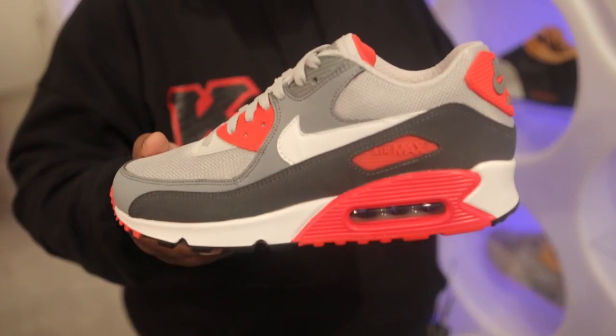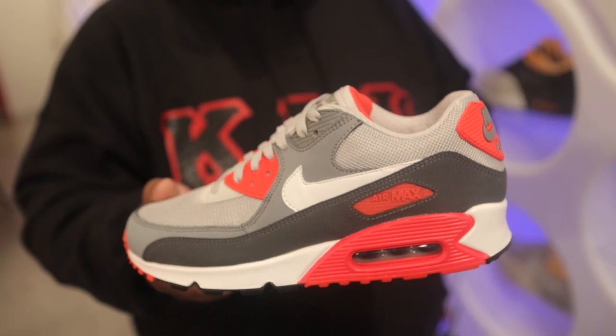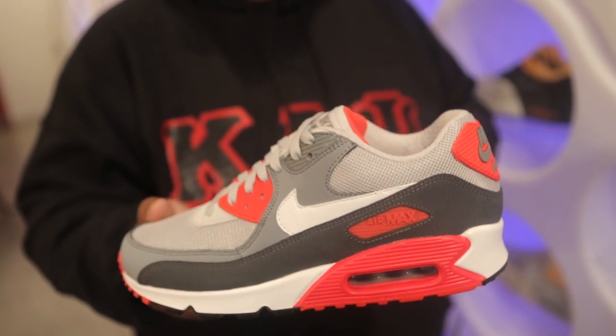Keeping with the Air Max 90 theme, we have a new colorway of the Air Max 90 Essentials. This one uses different shades of gray as well as an anthracite mud guard and it's finished off with hits of white and red to give it a little pop. You can grab these for 110 bucks.